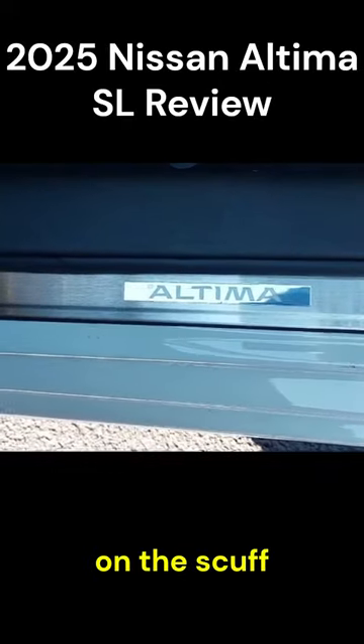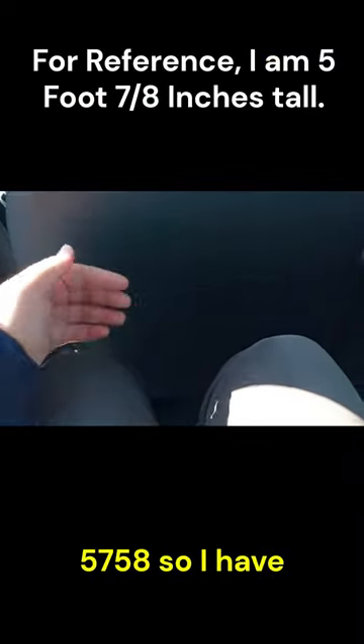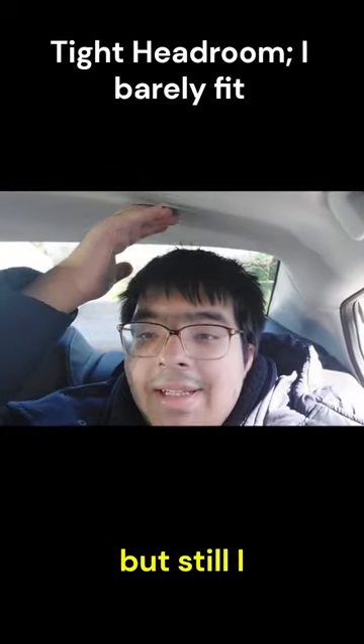It has Altima written on the scuff plate on the doors. Jumping in the back — I am 5'7" to 5'8" so I have ample legroom, but headroom is a little on the tighter side, though I still fit.